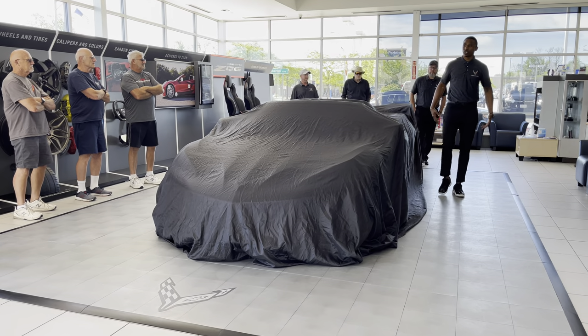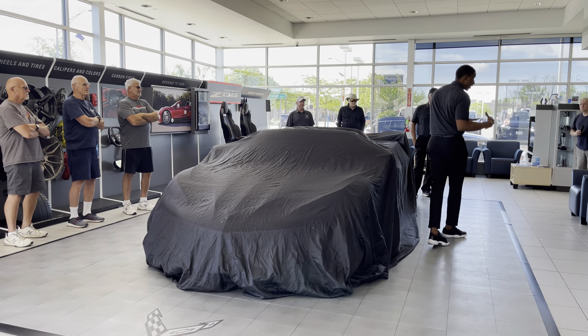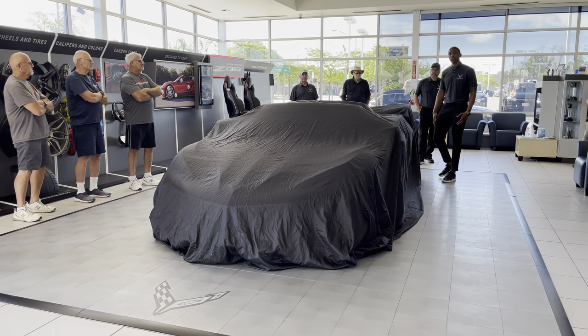Now, I know you guys may have many questions, and I'm going to try my best to answer all of them. There is some information that GM would have kept in-house until the last second, so please be mindful and forgive me if that's the case. But I'm going to try my best to answer all your questions.